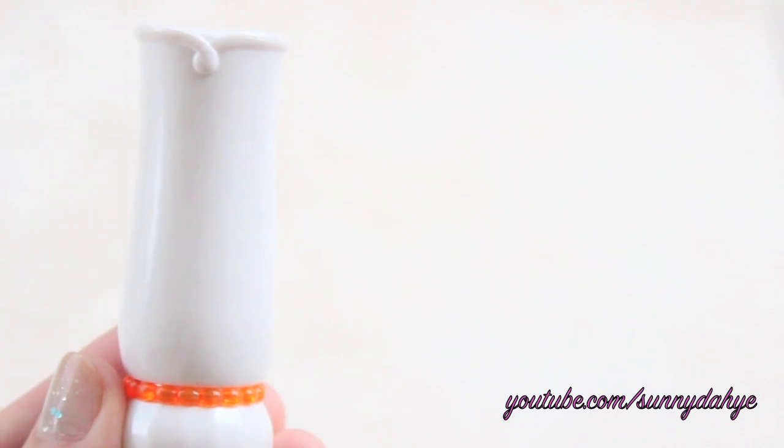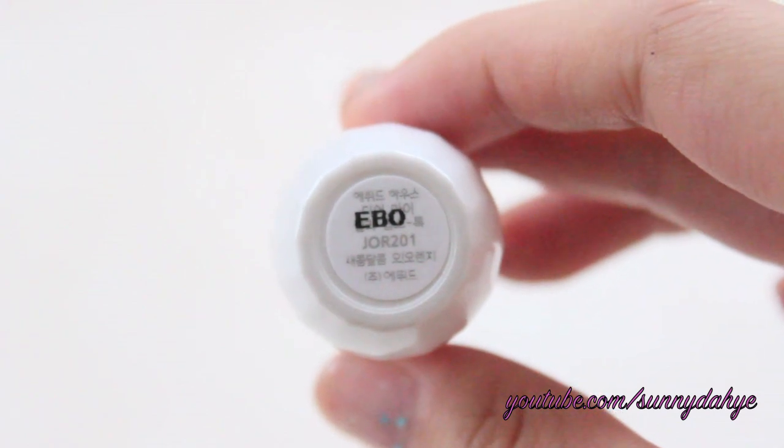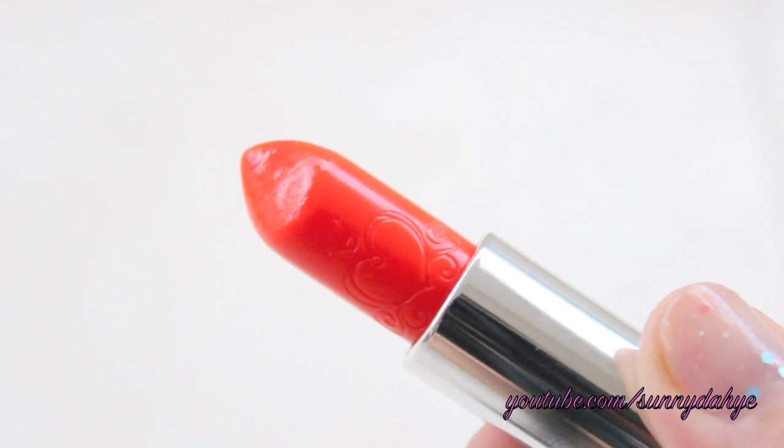The second one is more on the Tangerine Orange color, in JOR201. Even though it looks really pigmented from the bullet, this one is actually the least pigmented out of the three Jelly Lip Talks that I own. I love this because it's more like my lips but better, in more of an orangey tone. So if you're into less pigmented lip products, I do recommend this one.